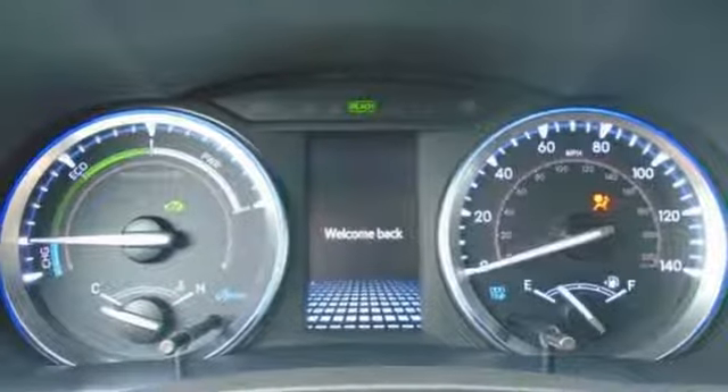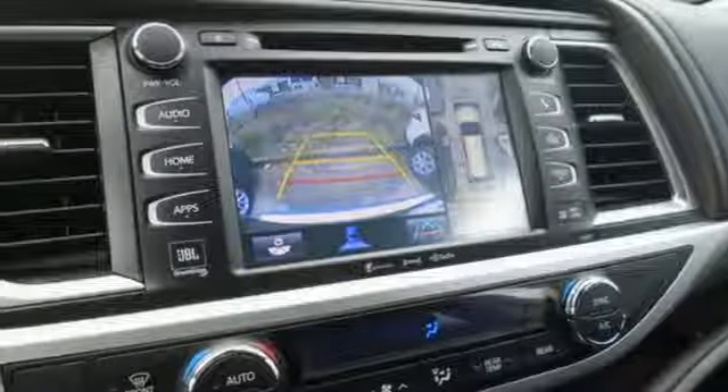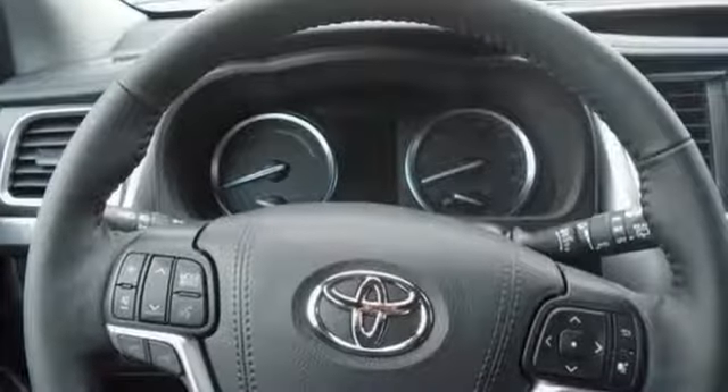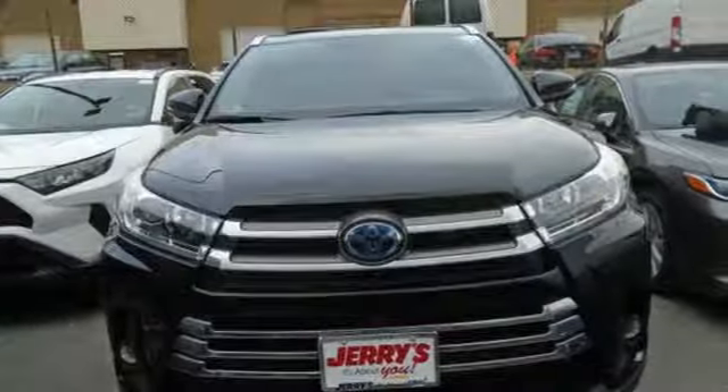Dual zone climate control. V6 engine. Express open and close sliding and tilting sunroof. Gas pressurized shocks and continuously variable automatic transmission.